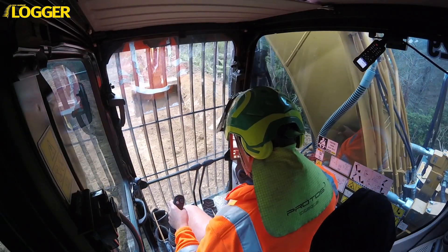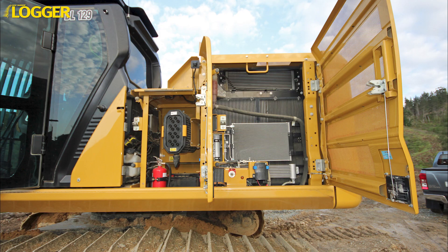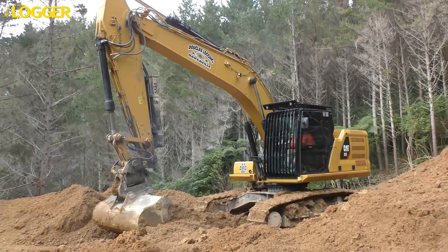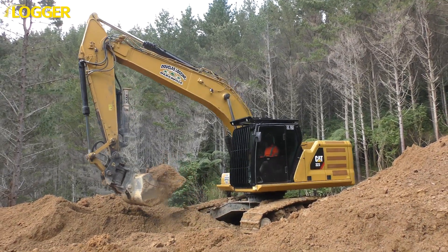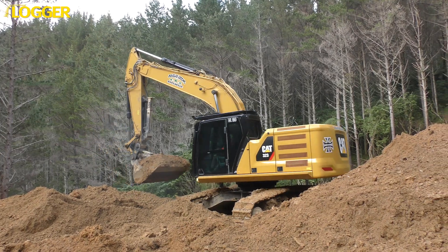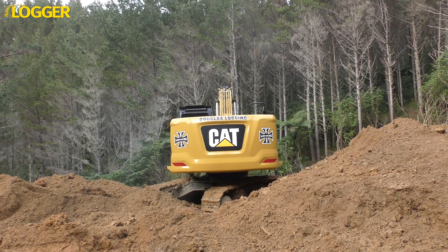The latest six-cylinder 6.7-litre ACERT unit is built to Tier 4 Final eco-friendly specs. It's not only super clean — this engine is also super economical, consuming much less fuel than its predecessor without compromising power or performance. Put that down to the precise combination of lower engine speed and a large hydraulic pump, governed by the new suite of technologies under the bonnet, which enables it to work very effectively in eco mode for much of the time.